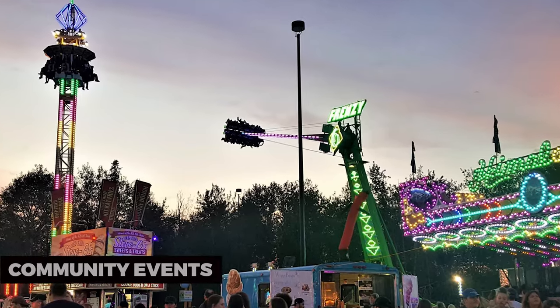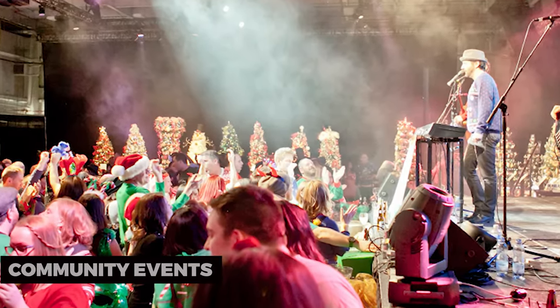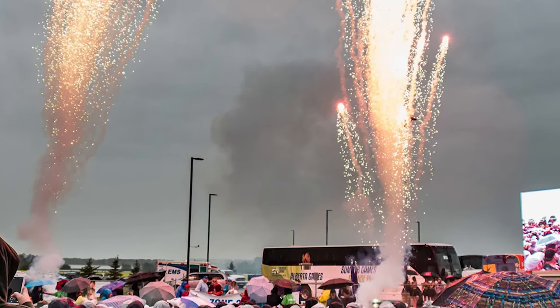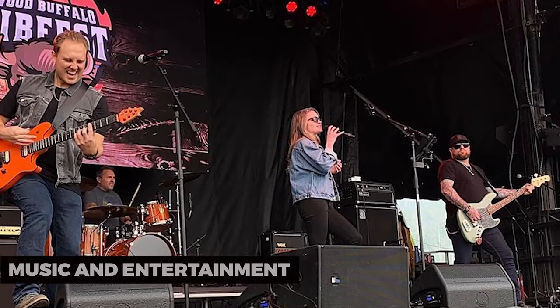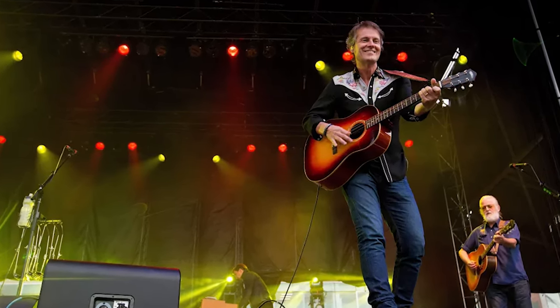Community Events: Throughout the year, Fort McMurray hosts a variety of community events and festivals. These celebrations showcase the local culture and provide entertainment for residents and visitors alike. Music and Entertainment: Enjoy live music and entertainment at Fort McMurray's venues — check out local and international artists or experience some of the city's vibrant nightlife.